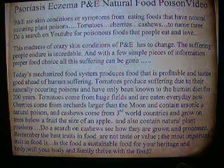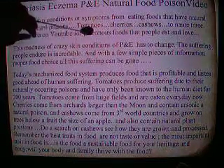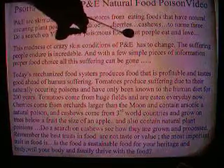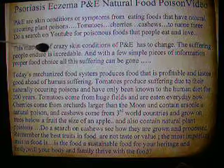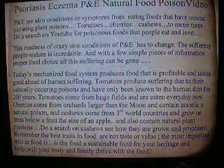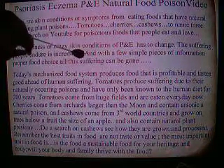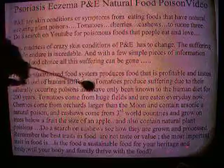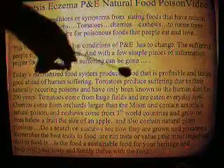There are at least seven or eight more. You might want to do a search on YouTube for poisonous foods that people eat and love. Rhubarb is one of them. This madness of crazy skin conditions of P&E has to change. The suffering people endure is incredible, and with a few simple pieces of information and proper food choice, all this suffering can be gone.